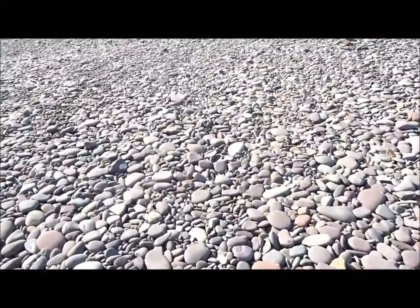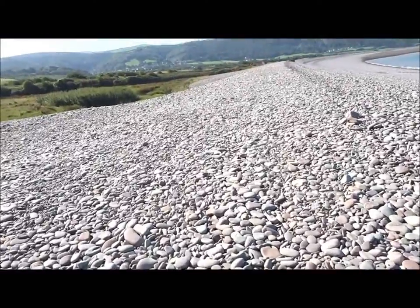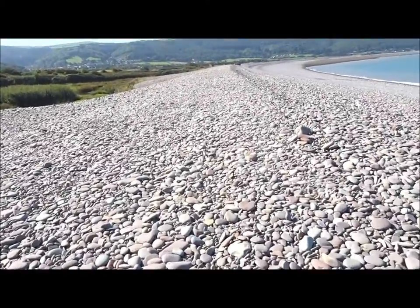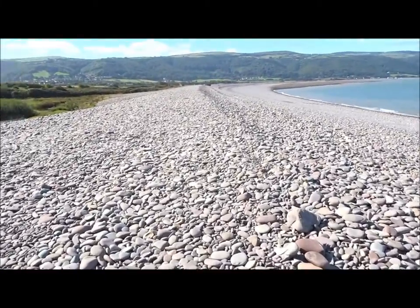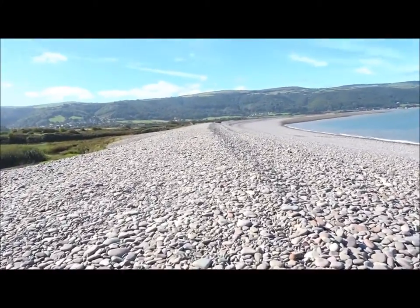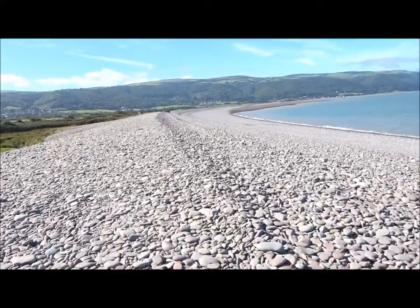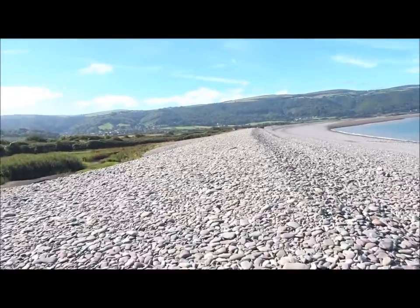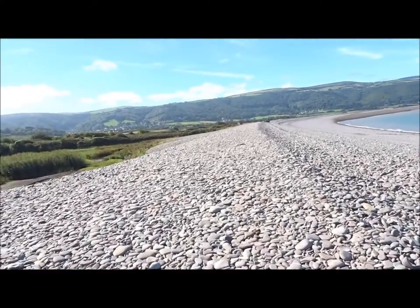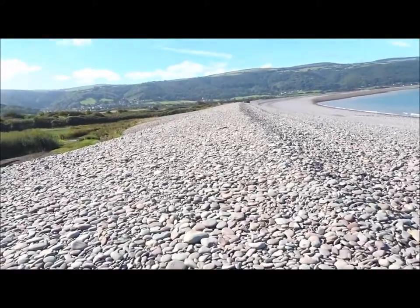Then I came down Hulskam Coombe again — whatever it's called — came down that, got the path on the beach. And what I'm going to do is go up to where the old pillar boxes are from the wars, and the old lime kilns.